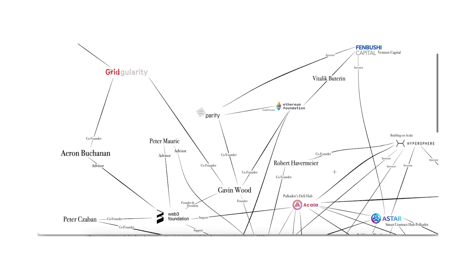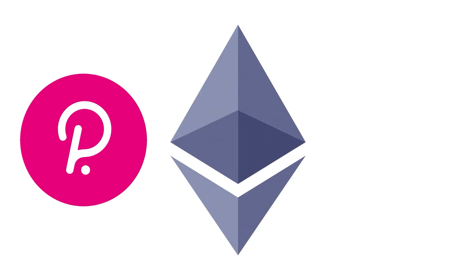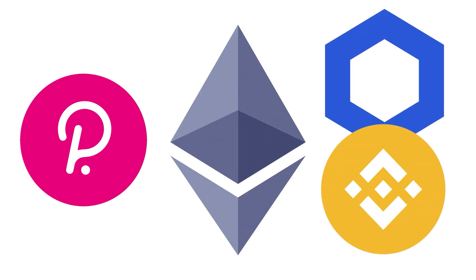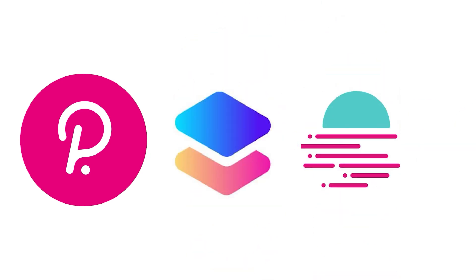To summarize, the specific connections include founders Gavin Wood, Peter Saban, and Robert Havemeyer. Other cryptos with Polkadot connections include Ethereum, Chainlink, and Binance. Finally, five very well-connected parachain projects: Interlay, Asta, Acala, Moonbeam, and Parallel Finance.